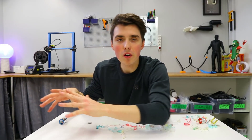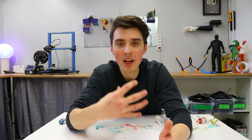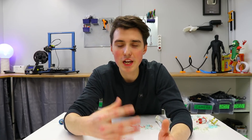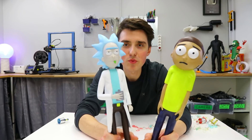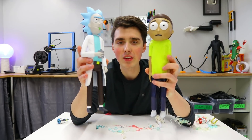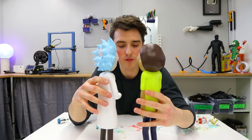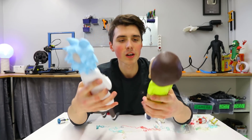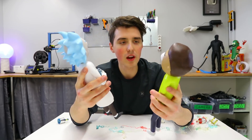That ends the sponsored part of this giveaway. I figured that maybe not everyone watching wants to win a printer. And also as my way of showing appreciation and saying thank you for everyone helping me reach 200K, I will personally be giving away Rick Sanchez and Morty Smith. These are two models that I have 3D printed and hand painted. You can watch both of those videos up here in this corner, and I will personally be sending these two out to two of you guys.